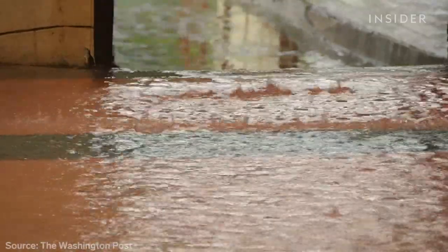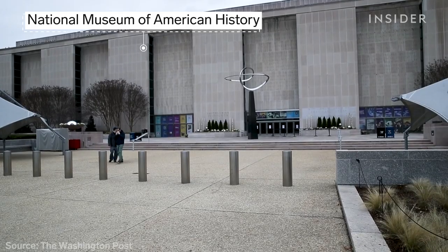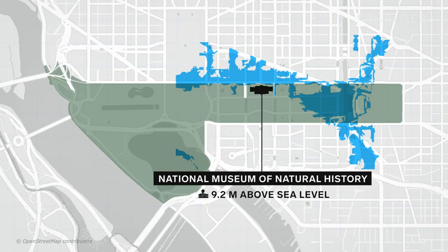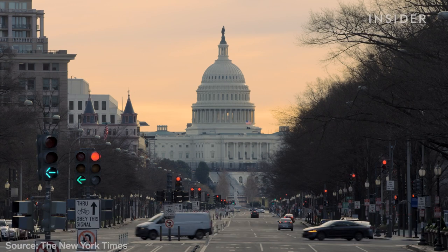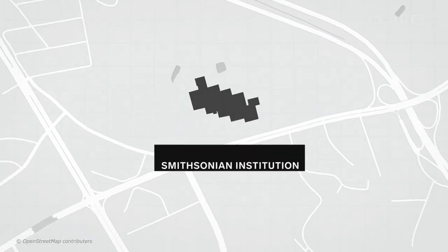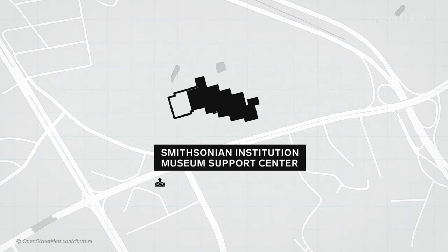It's already happened to the museum next door, leading to millions in damage, and the Natural History Museum is next. But Congress has been slow to fund improvements. We're going to have to start armoring the mall with larger and larger dikes. The museum does plan to expand the off-site support center, which is farther above sea level, so researchers have started moving more specimens out there.